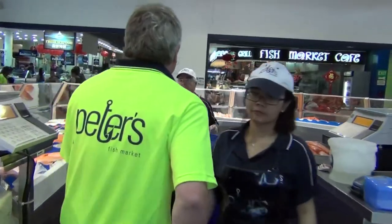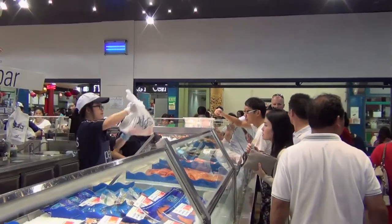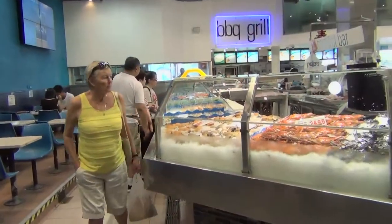My favourite part of the day is when I've got out of the office, got all the paperwork done and I can get down to the floor and interact with the customers. I want to find out what they're buying, what they want to know, what they're not buying, what they need — and that way we can hopefully do a better job tomorrow of getting things ready for them when they come in.